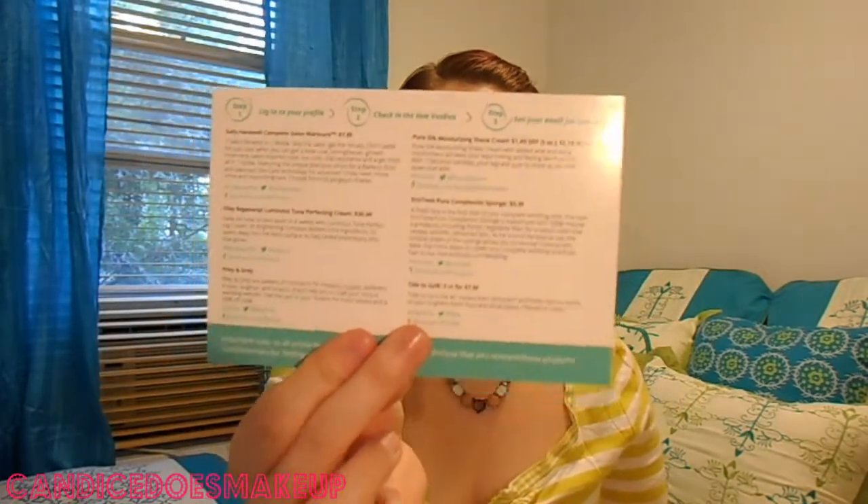Right on the top you're gonna get the Influenster card with the theme of this month. This month is the Vow Box. It says for brides, bridesmaids, mothers of brides, wedding guests, and wedding crashers. Hashtag Vow Box. And on the back are the products that are inside — I'm gonna keep this to the side so I can read you the prices of everything.